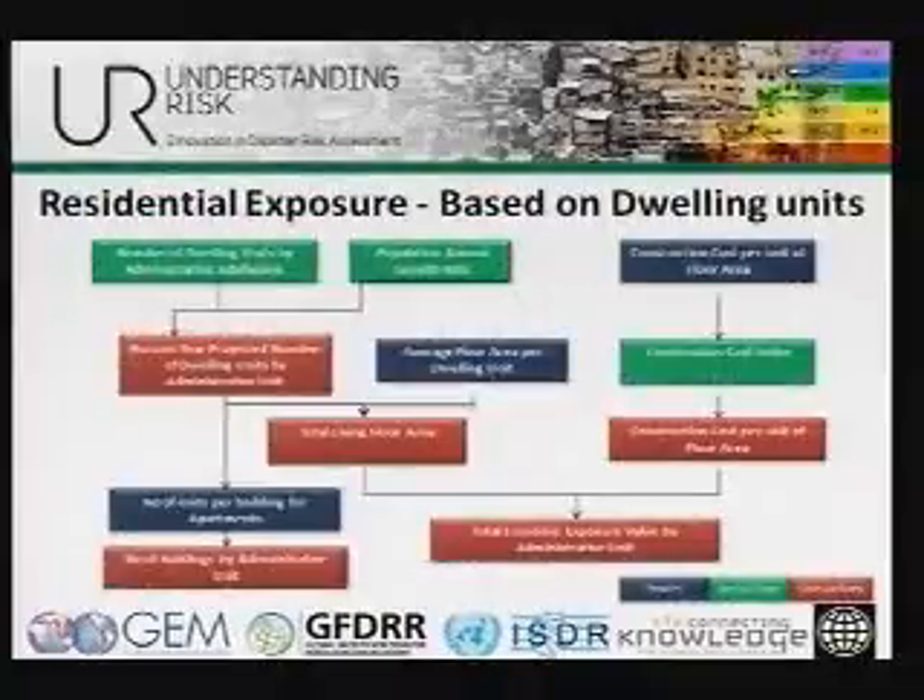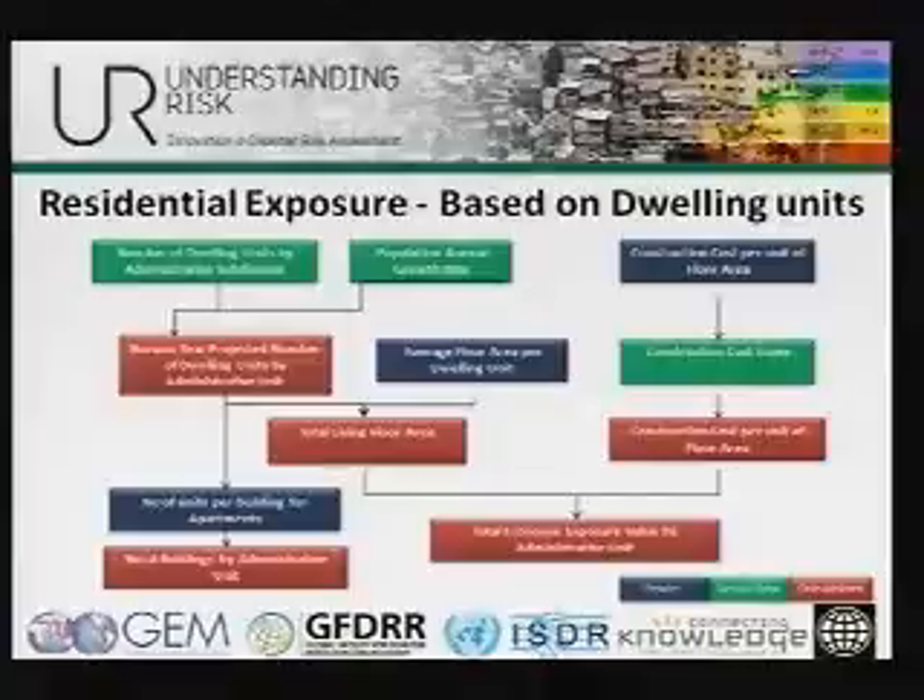From an exposure calculation point of view, this is one of the methods we use for residential buildings. All the boxes in green are actual data that is available. All the boxes in blue are proxy values taken from secondary sources or from discussions of the rate of construction, for example. All the red boxes are calculations. You can end up with a total economic exposure value at administrative unit level — typically the smallest possible administrative unit, such as district or county, aggregated up to state and then national level. Calculations for commercial and industrial buildings would be similar but with additional parameters like nature of business and number of employees.